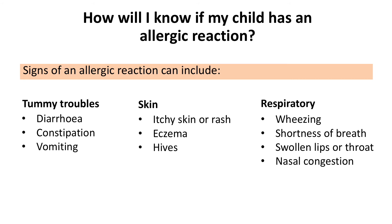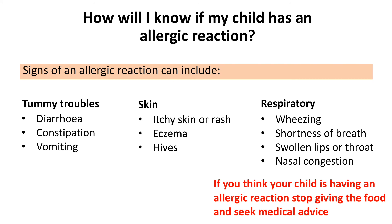swollen lips or throat, or nasal congestion. If you think your child is having an allergic reaction, stop giving them the food and do not reintroduce until you speak to a health professional. Some of these symptoms can be common in well babies too, so it's important to get professional advice.